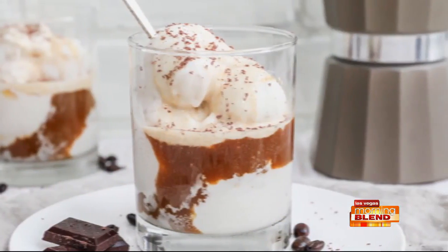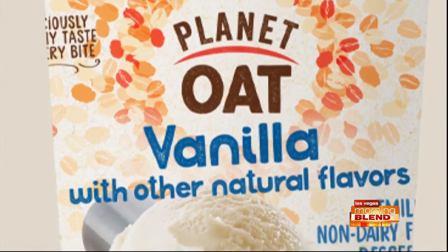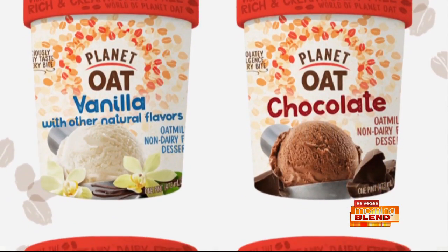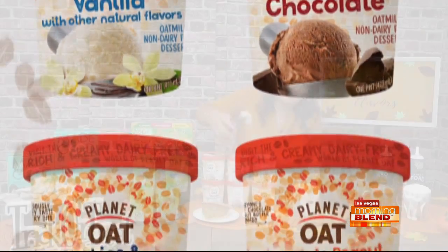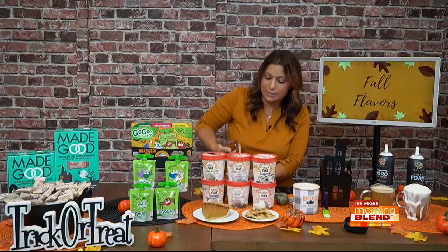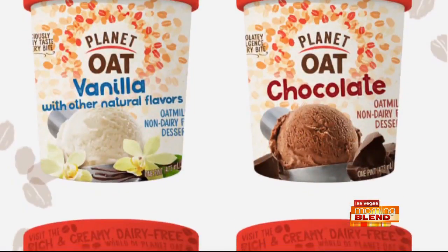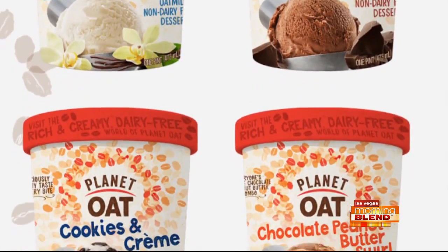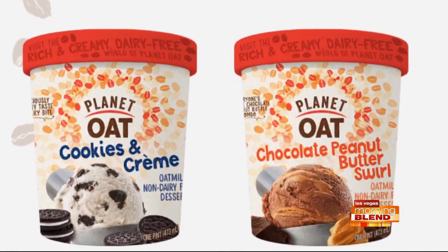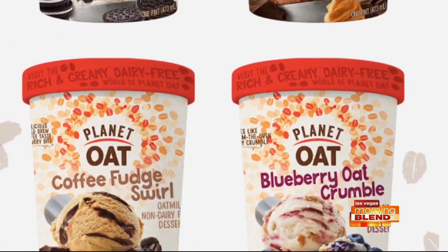This is the Planet Oat Frozen Dessert — a great non-dairy option made with Planet Oat milk. It comes in six varieties. I'll put a little of the vanilla here — you can see how nice and creamy and delicious that is. It actually feels like traditional ice cream, but non-dairy. The six flavors are coffee fudge swirl, blueberry oat crumble, cookies and cream, chocolate, vanilla, and chocolate peanut butter swirl. You can get it right in the freezer section.